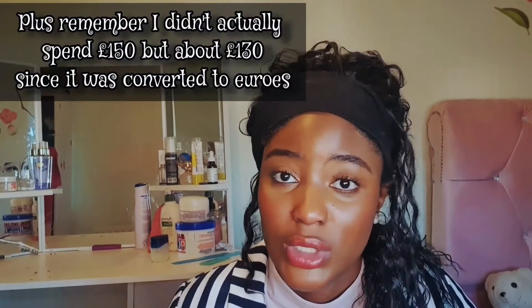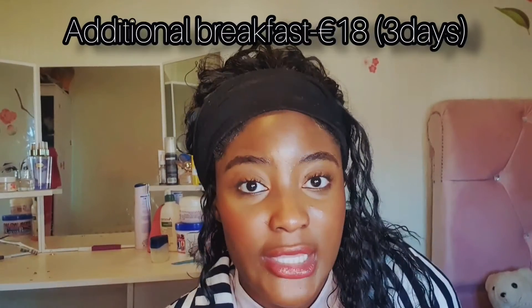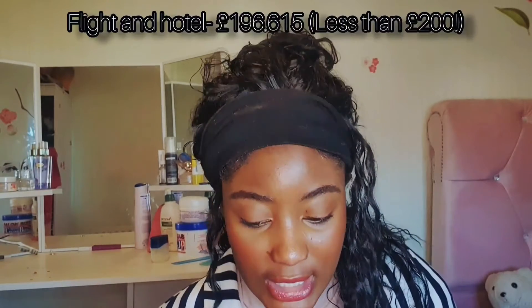Now let me talk about my actual expenses. The flight was 132.33 pounds — it was supposed to be 120.33 but we paid 12 pounds extra for additional leg room going back and forth. For the hotel, it was 148.29 euros for both of us. Breakfast was 6 euros a day for three days, so 18 euros. Converting 148 euros to pounds came to 128.57, which is 64.29 per person. So in total for flight and hotel: 196.61 pounds — less than 200.